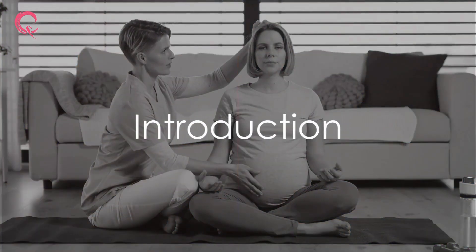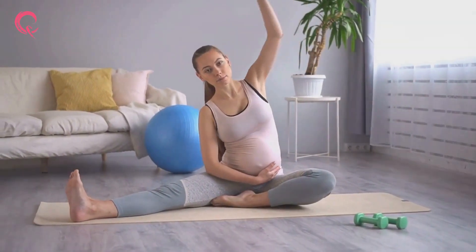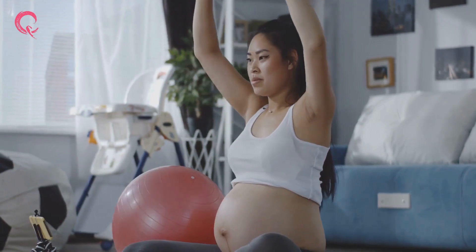Welcome to Queen's Gynecology, where we believe every pregnancy is a journey of joy and transformation. Today, we're exploring the empowering world of pregnancy exercises for a normal delivery — a journey to bring your baby into the world naturally and healthily.